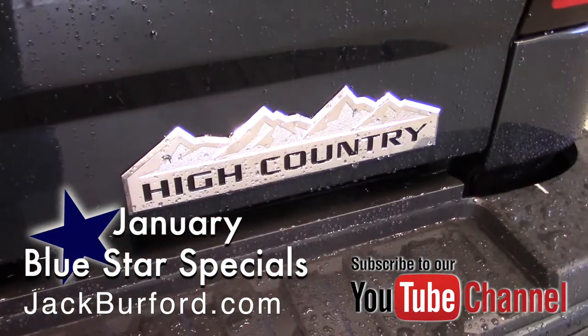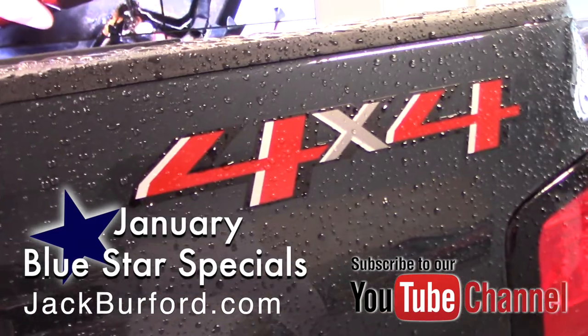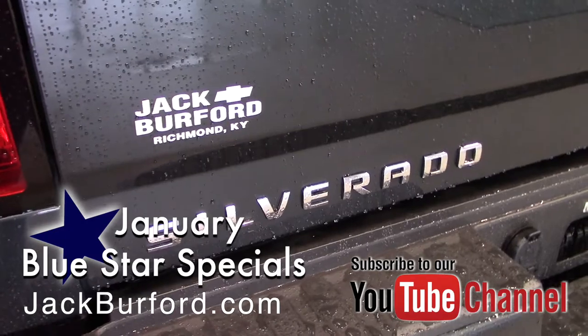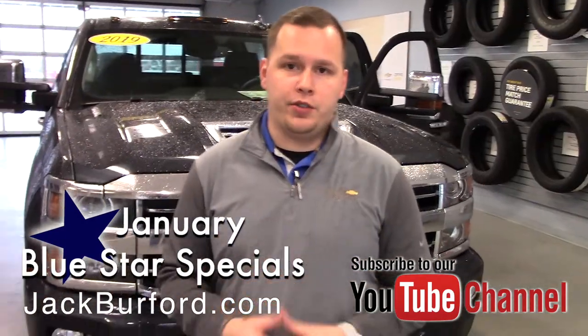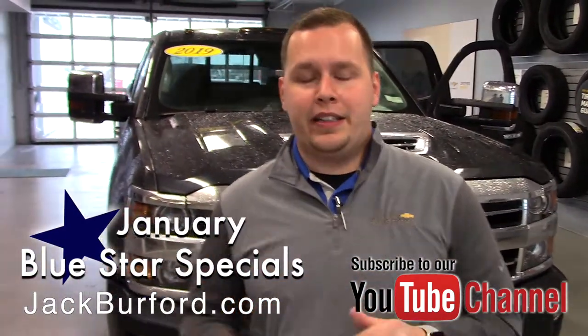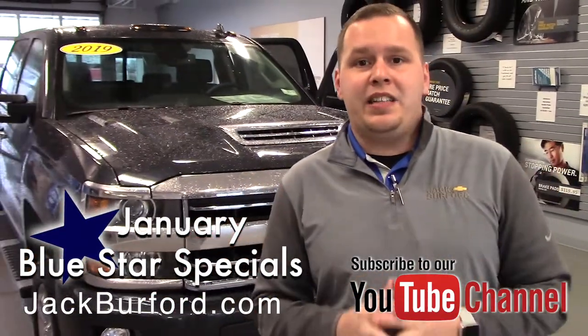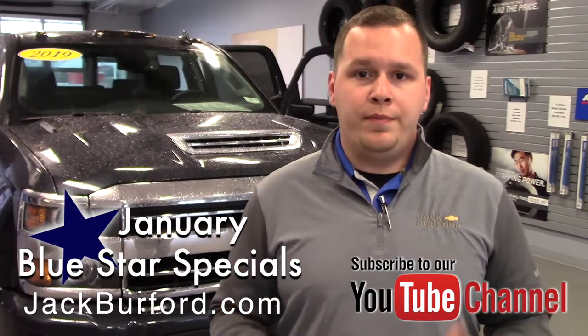What a deal on this truck right here — just an awesome piece of equipment. To learn more about this vehicle and many more, visit us online at jackburford.com. Don't forget to subscribe to our YouTube channel and click the notification bell below to get the latest updates. And 819 Eastern Bypass is where we're located — can't wait to see you.